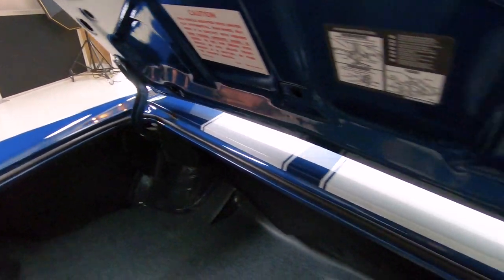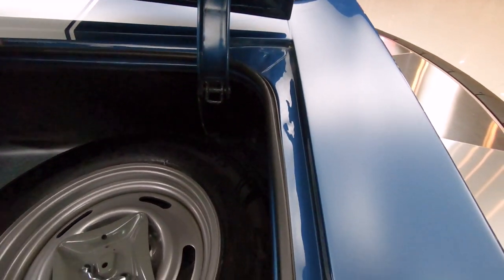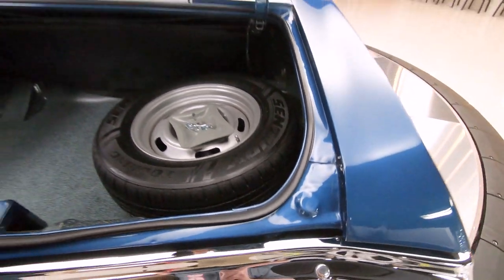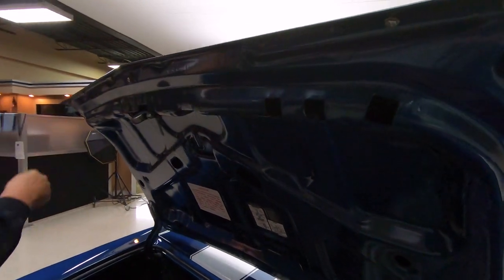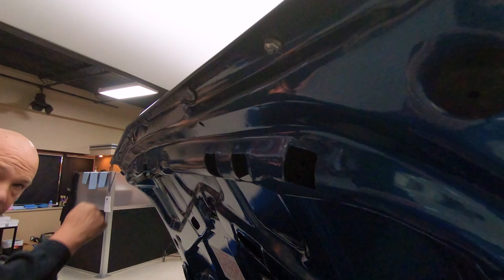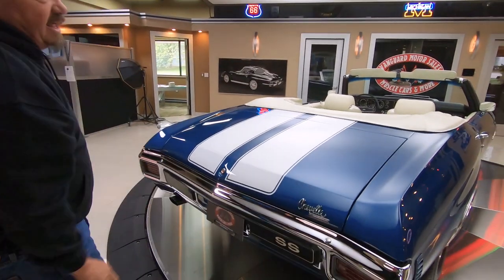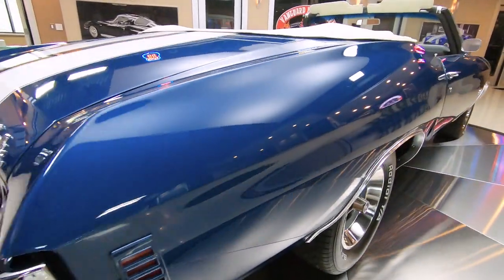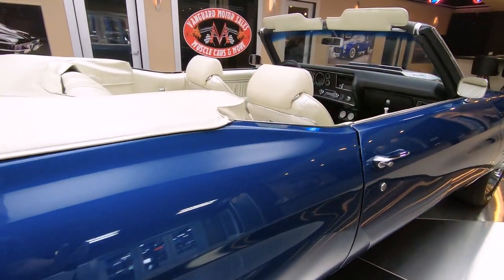When you're buying these cars, I always look down in the nooks and crannies — what the finish looks like down there — and also the lips on the deck lid, especially this back one, which is the first one to go. This one looks beautiful. You look down that passenger side and that blue paint is just absolutely gorgeous. The body man did a phenomenal job making this thing straight as an arrow.